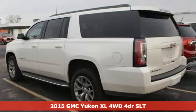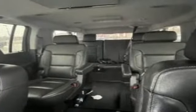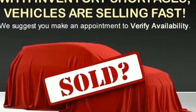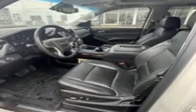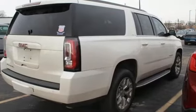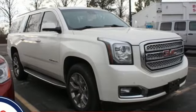It's well equipped with the features you need. EcoTec3 engine, heated and ventilated leather bucket seats, Bluetooth wireless audio streaming, rear park assist, dual zone climate control, Wi-Fi hotspot, voice activation, trailer hitch receiver, memory exterior door mirror settings, and automatic transmission.